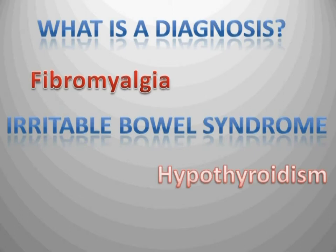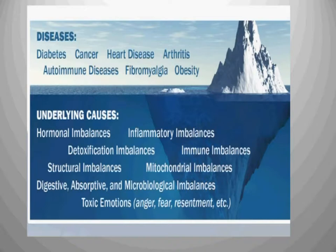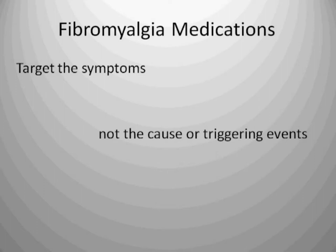But what is a diagnosis? So you've been diagnosed with fibromyalgia, and maybe irritable bowel syndrome, maybe hypothyroidism. A diagnosis is simply a name for a set of symptoms. If you look at this illustration, you see an iceberg. The tip of the iceberg is the smallest part of that whole massive structure — it represents the disease, or the diagnosis. The diagnosis is made up by a set of symptoms, yet the cause remains unaddressed. The underlying cause is a combination of digestive and absorptive problems, microbiological problems or imbalances, hormonal neurotransmitters, inflammatory imbalances, immune imbalances, and detoxification issues.